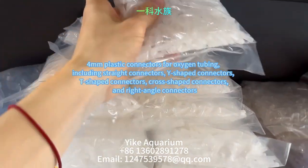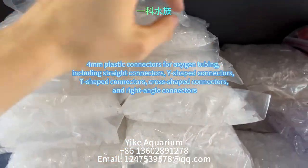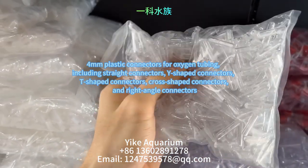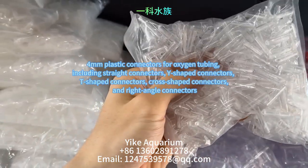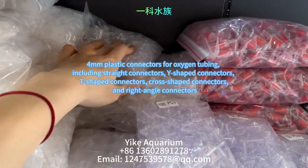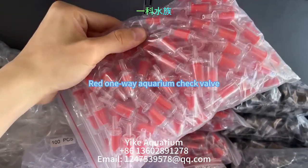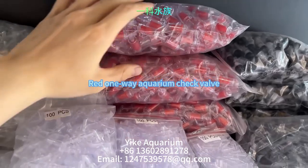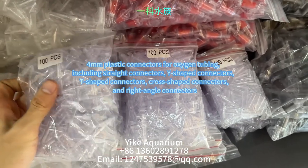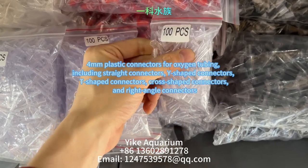The following products are various styles and types of 4mm plastic oxygen tube connectors and splitter joints, such as straight through, Y-shaped, T-shaped, cross, and right-angled connectors. They are used to connect oxygen tubes, hoses, various types of rubber tubes, water pumps, air stones, and other aquarium accessories. These connectors are corrosion resistant, high temperature resistant, leak proof, suitable for harsh environments, and durable.